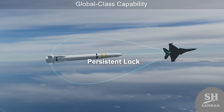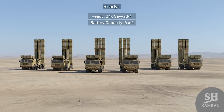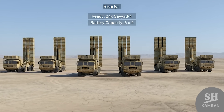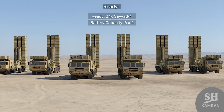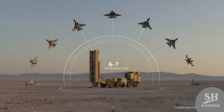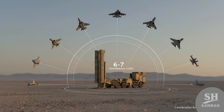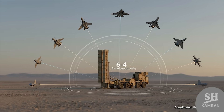Each Bavar 373 unit has six launchers with four missiles each, so that's 24 Sayyad IVs ready to go at any moment. It can fire at six to nine targets simultaneously — perfect against coordinated, multi-pronged air assault.